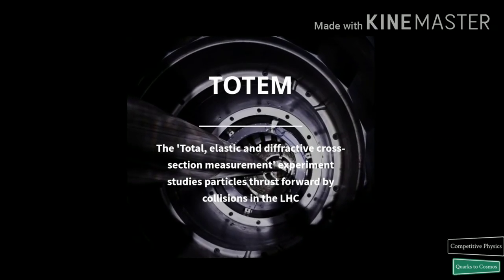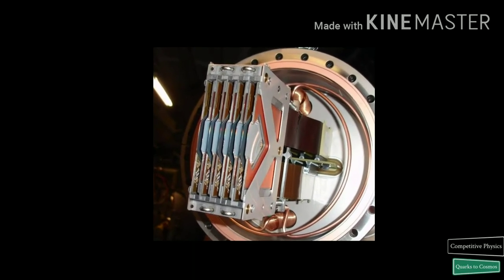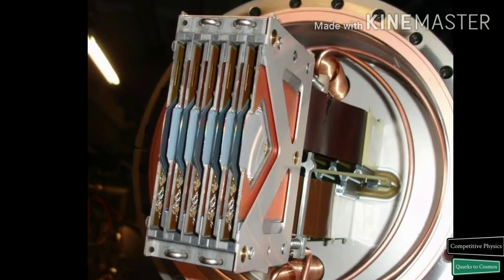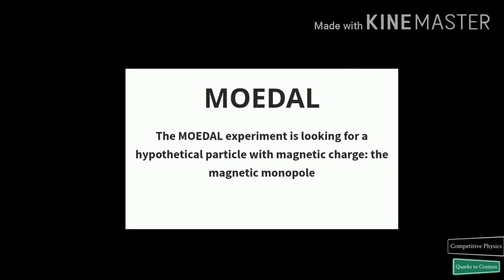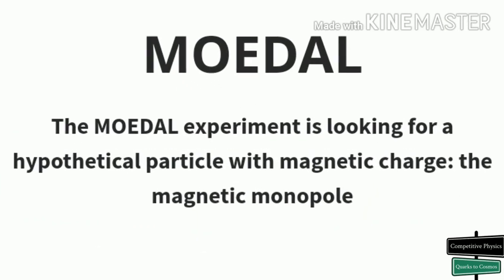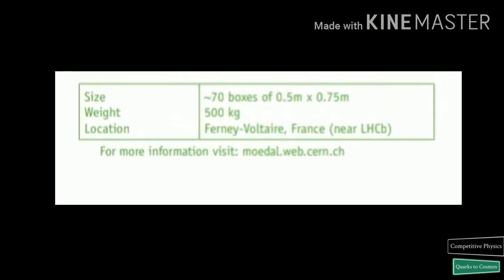TOTEM measures the effective size, or cross-section, of the proton at the LHC. To do this, TOTEM must detect particles produced very close to the LHC beams, requiring detectors housed in specially designed vacuum chambers called Roman Pots, connected to the beam pipes in the LHC. 26 Roman Pots are placed in pairs at 4 locations near the CMS collision point. MoEDAL is a small experiment searching for hypothetical highly ionizing particles such as magnetic monopoles. Its detector consists of an array of 400 nuclear track detectors, each a stack of 10 sheets of plastic, covering a total area of 250 square meters, arranged around the collision point near the LHCb detector.